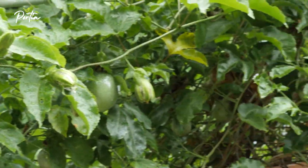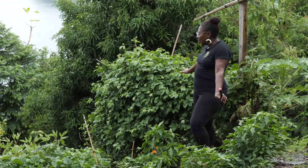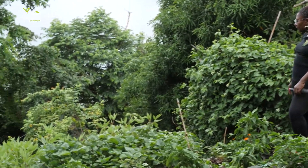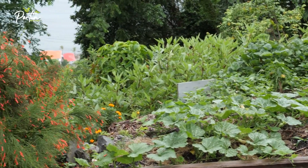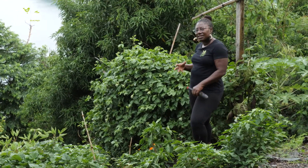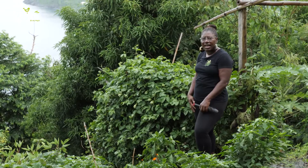You'll see this particular passion fruit vine — as long as there is no windstorm or anything, we're looking forward to a huge harvest. This would be like our third or fourth harvest for the year. Along here we've got sweet potatoes. I don't know why — maybe somebody can tell us in the comments — why our sorrel plants are not doing so well this year. Last year we got an abundance of sorrel, but somehow the plants seem to be in a little trouble this year, and a number of my friends are having the same issue.